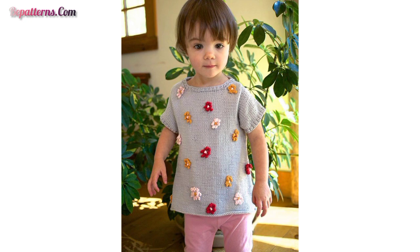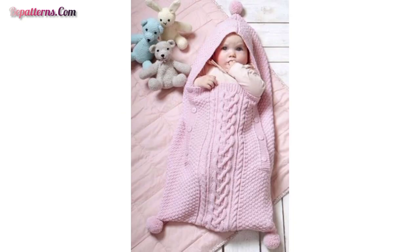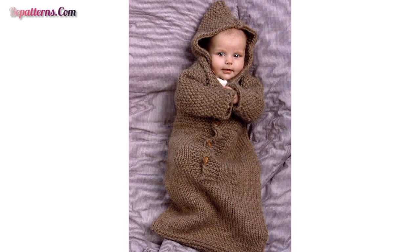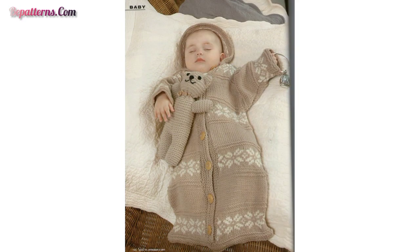Dear friends, if you want crochet patterns, visit my website bpatterns.com — that link is in the description box. If you want tutorial videos, visit my YouTube channel BPatterns Creations — that link is also in the description box. Tutorial videos are available there so you can easily see and make these beautiful designs at home.